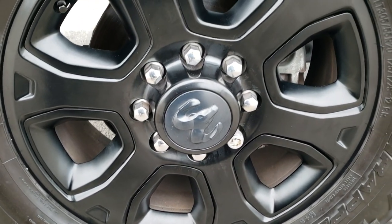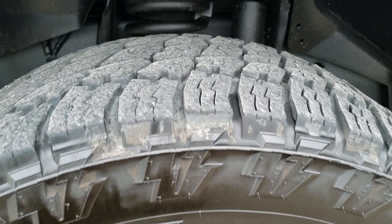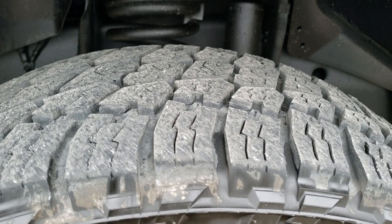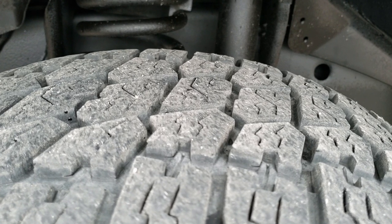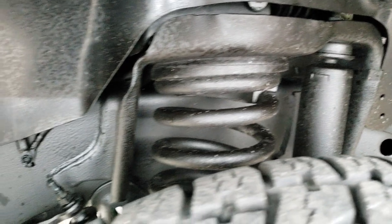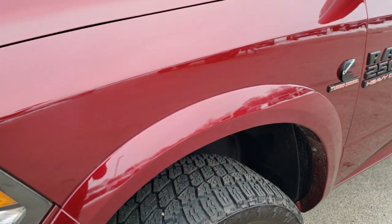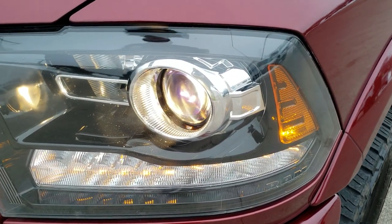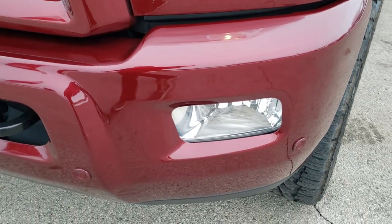It comes with the 20 inch painted alloy rims and it has Nitto Terra Grappler G2 tires — these are LT 305/55 R20s and they have right around 60% of the tread left on them. The underbody is in excellent shape. Delmonico Red Pearl is the color — really a good looking color. You get the projector headlamps and the LED running lights with the Laramie package.